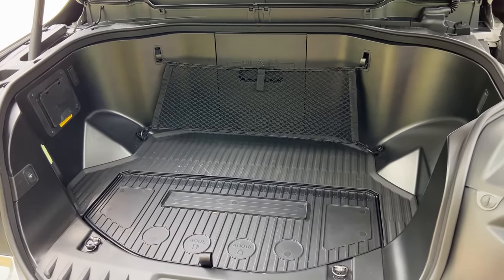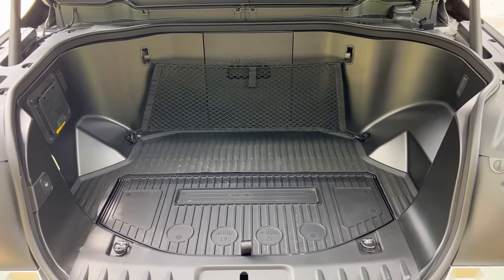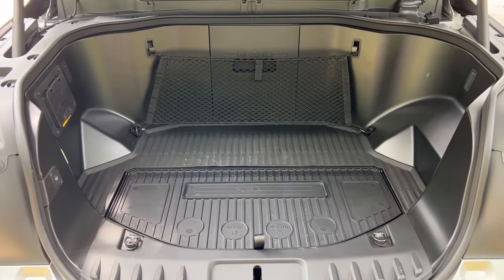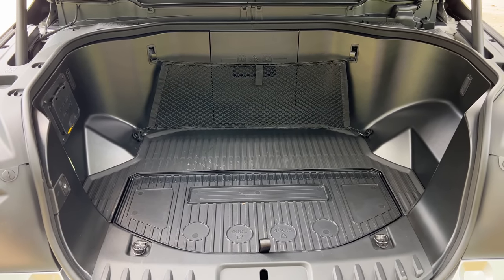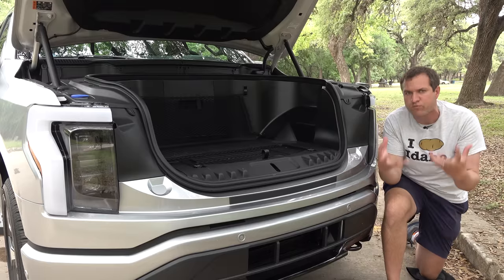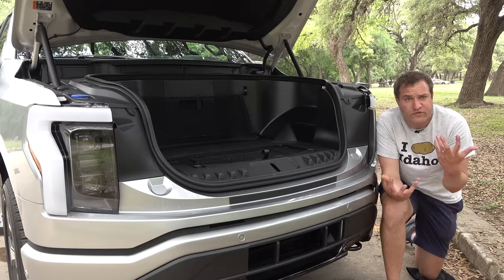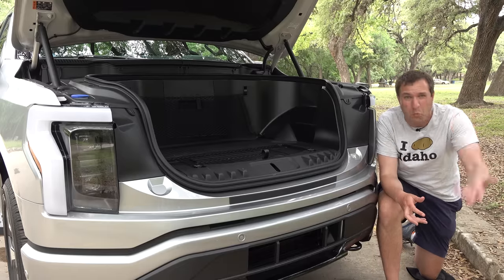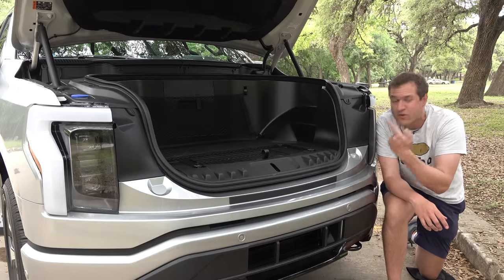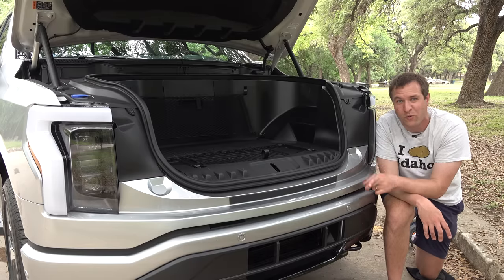This is a pretty sizable compartment — Ford says about 14 cubic feet of space, roughly the same as the trunk on a standard sedan. It can hold multiple sets of golf clubs and removes one of the primary drawbacks of a truck: nowhere to store stuff out of the way. Now you have a trunk in addition to the bed for extra cargo storage, which is amazing. Ford says this front trunk can hold up to 400 pounds.